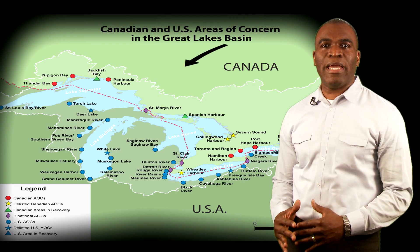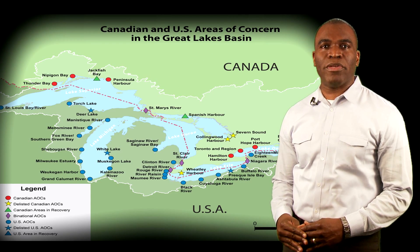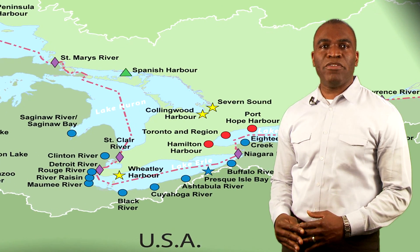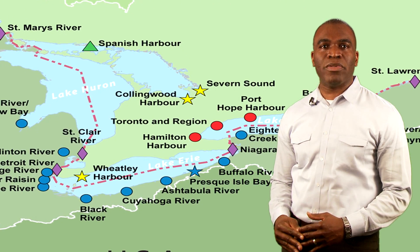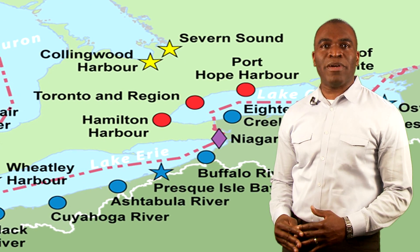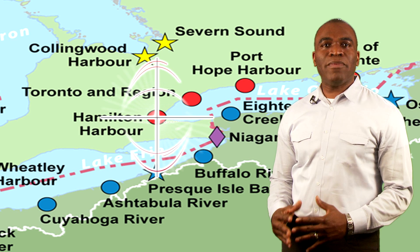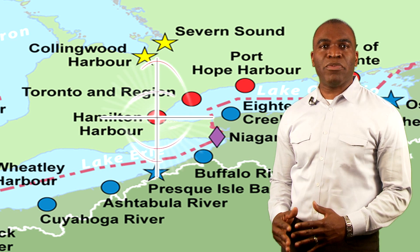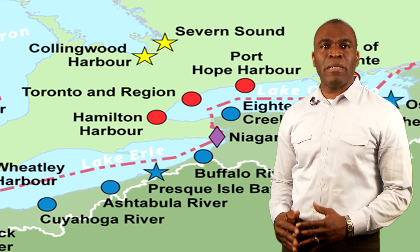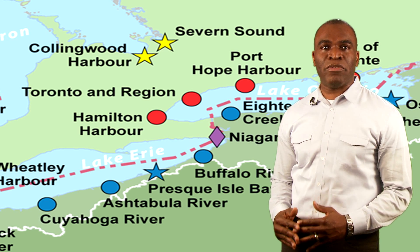Hamilton Harbour is listed under the Canada-United States Great Lakes Water Quality Agreement as an area of concern. Areas of concern are locations on the Great Lakes where water quality and ecosystem health have been severely degraded by local development, use, or other activities. One of the last obstacles to restoring Hamilton Harbour and removing it from the list of areas of concern is the cleanup of contaminated sediments at Randall Reef.